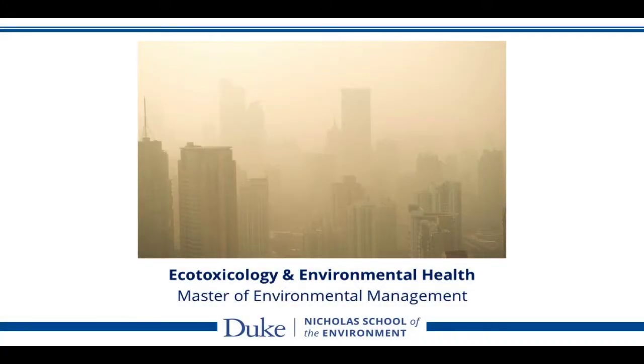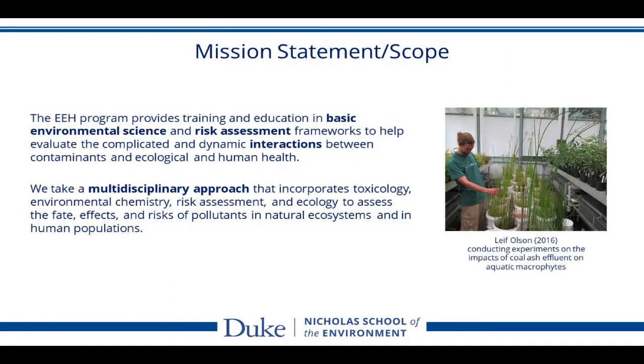Welcome to the Ecotoxicology and Environmental Health Concentration. Our mission is to provide training and education in basic environmental science and risk assessment frameworks to help evaluate the complicated and dynamic interactions between contaminants and ecological or human health.